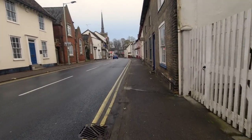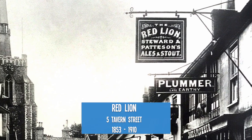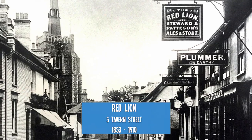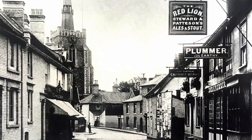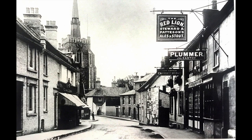As we wander down Town Street, we come to what was once the Red Lion. Time was finally called in the Red Lion in 1910. The building is now a dentist and is appropriately painted red, to remember the Red Lion, I guess.